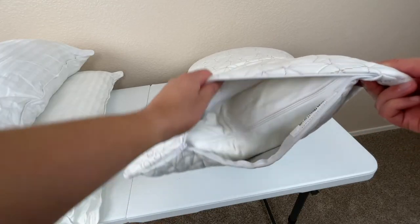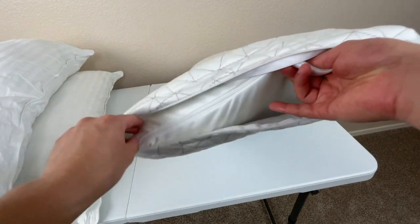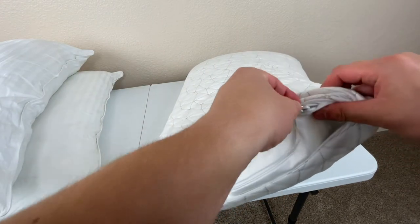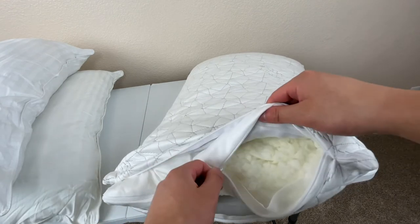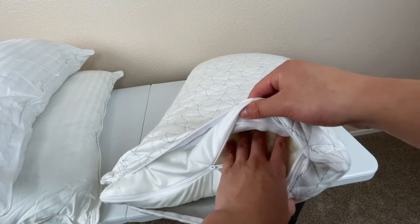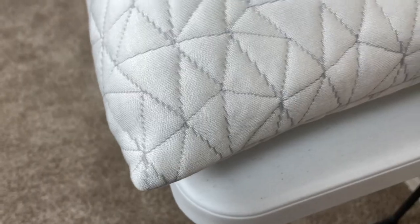By contrast, the Coop HomeGoods pillow, instead of being made of a down alternative that's really plush, this pillow is actually made of a combination of memory foam and microfiber. So it's still a really soft pillow with a really high quality feel to it, but at the same time, it's not going to be nearly as breathable as a pillow made of a much thinner, fluffier material.